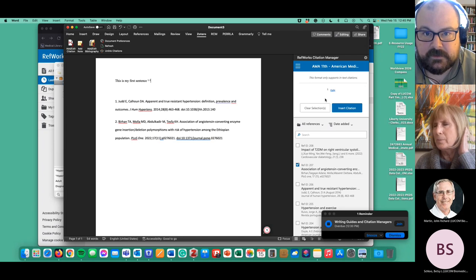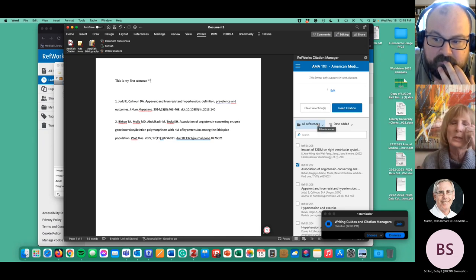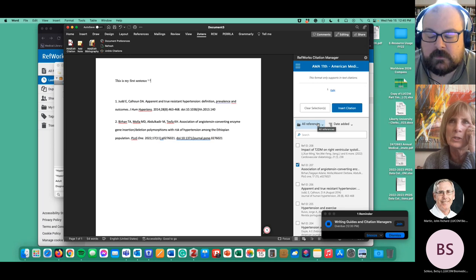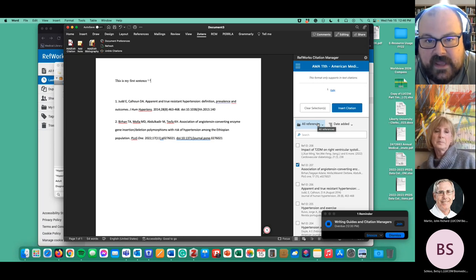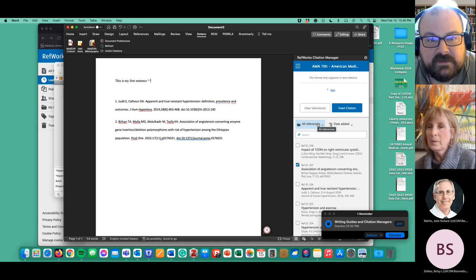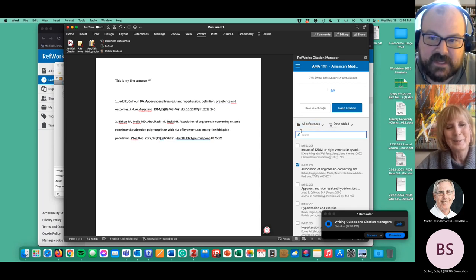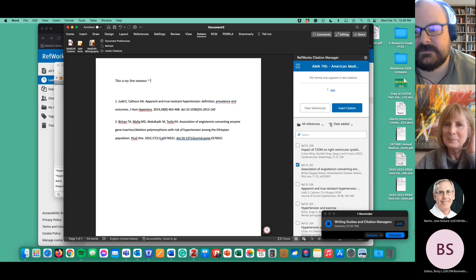Someone mentioned they've been using Chegg — it keeps all your references there and imports them really easily. Depending on the journal you're submitting to and the format they want, you can choose that style in Chegg easily too. Whatever works! I may look into doing a video on that as well. Mostly I just want people to be aware of the resources available and to know I'm happy to help however I can if you're working on a paper. Let me know if you'd like to sit down and look through any of this. Thanks, have a good day everyone.